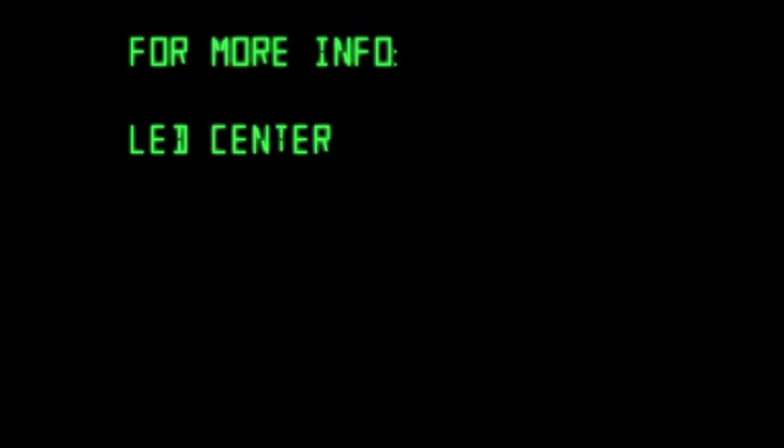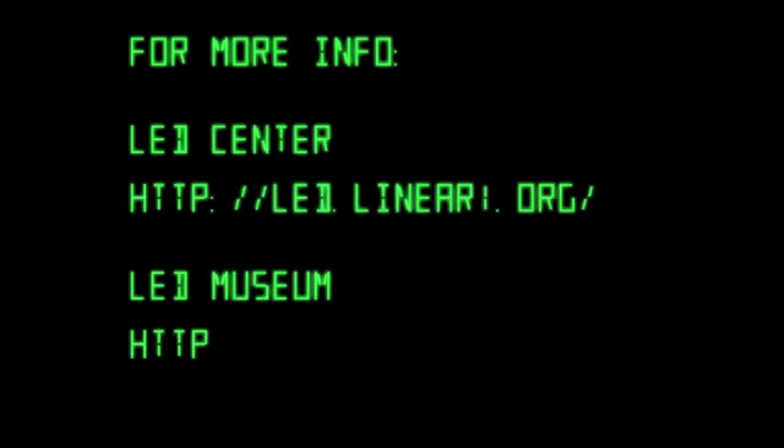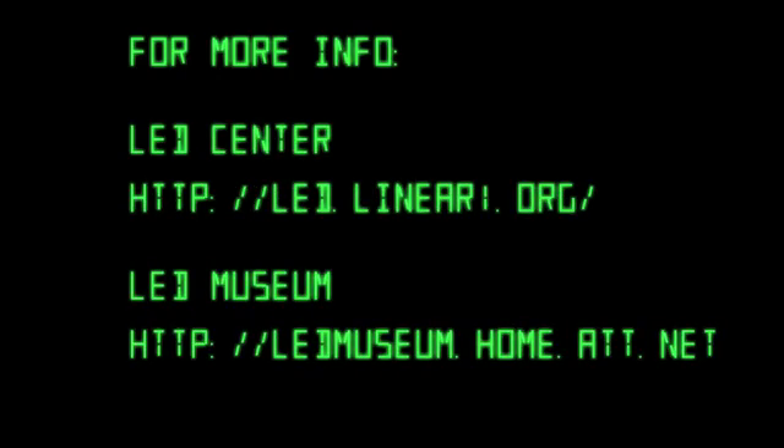For more useful info, check out the LED Center, and there's a lot of great history at the LED Museum. For all types of project ideas, info, and inspiration, head over to makezine.com.